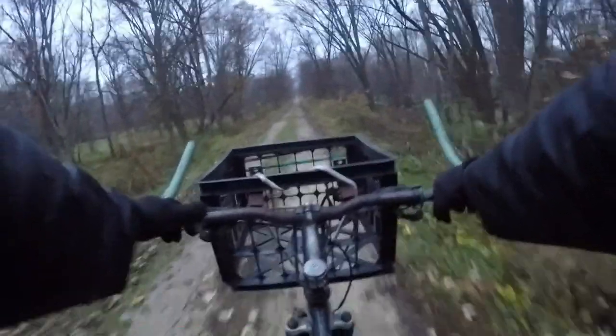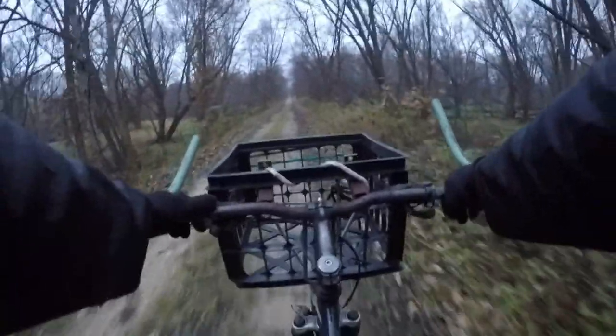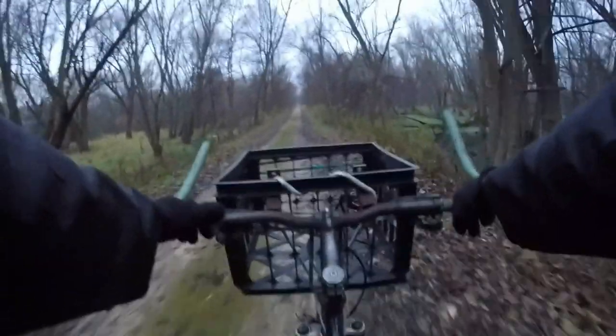Alright, so I'm heading out. I'm going to get the traps pulled today. It was a pretty nice night last night, so I'm hoping stuff moved. Hopefully I got at least one beaver. I'm just going to start pulling the sets and I'll go ahead and show you if I caught anything.